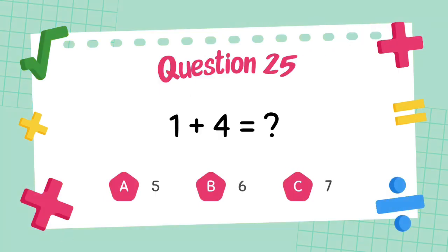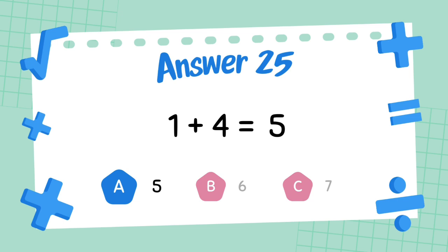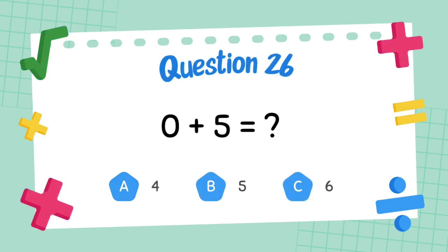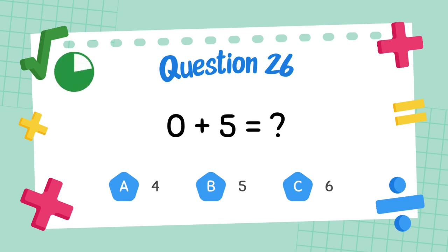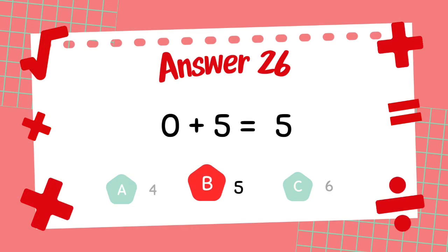What is 1 plus 4? The answer is 5. What is 0 plus 5? The answer is 5.